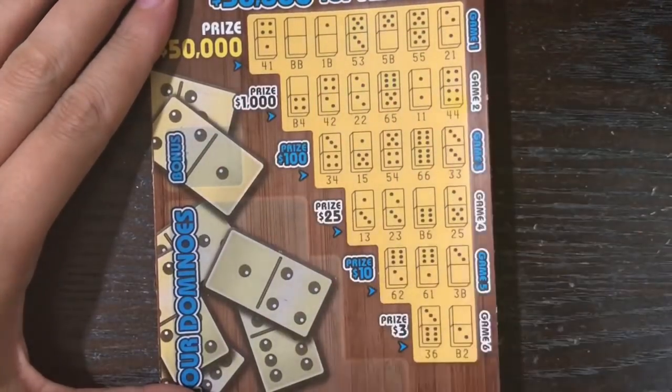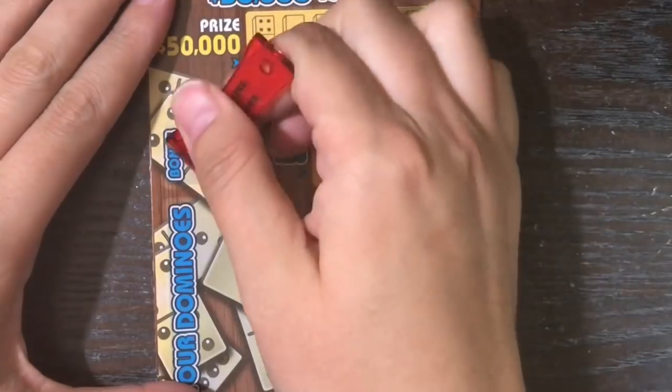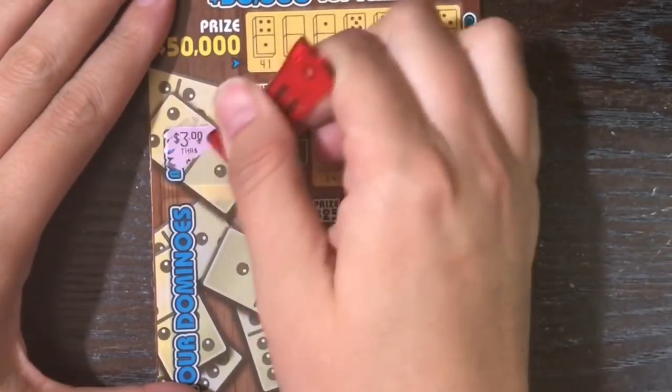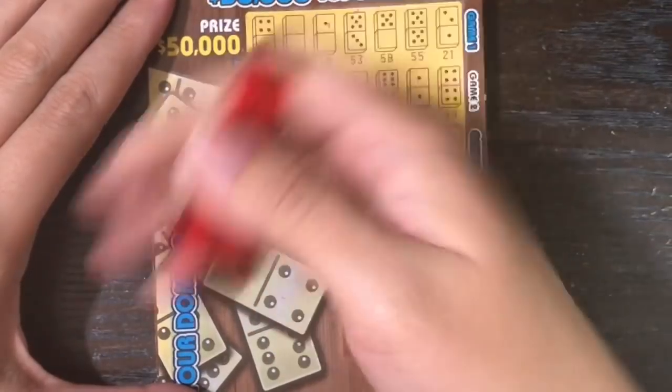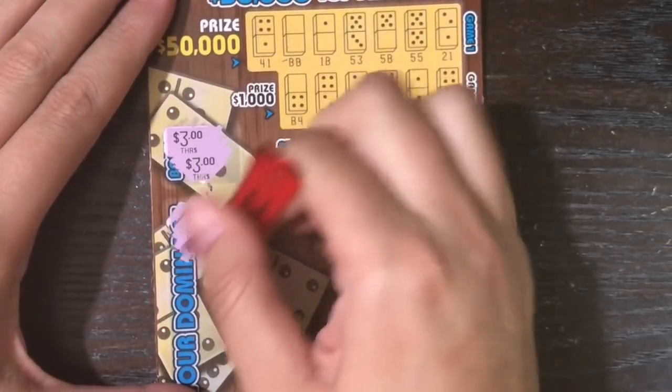We'll start with our bonus area. We're looking to match two of the same prize amounts in order to win that amount. We got a three and a three — we've got a winner, you guys! Can we get more than $3? Can we build on it? We shall see.